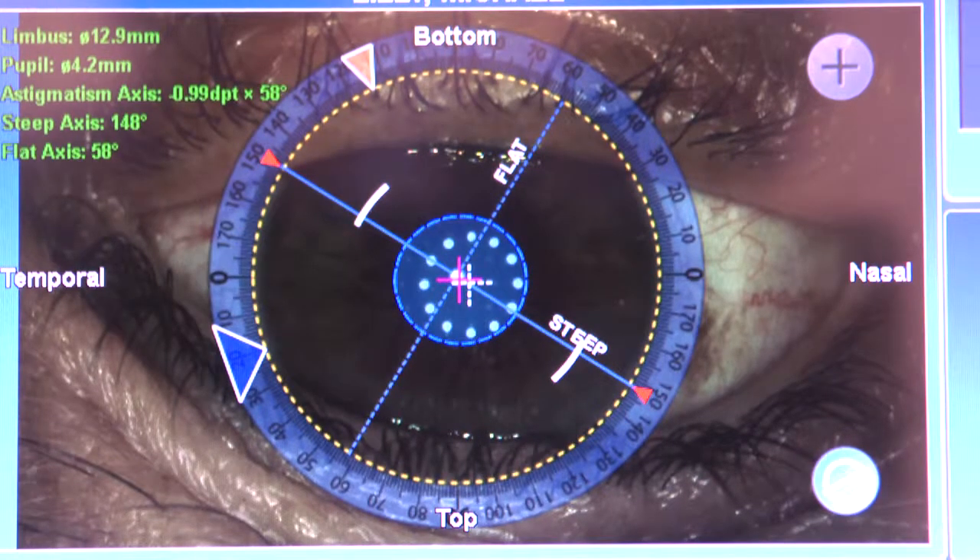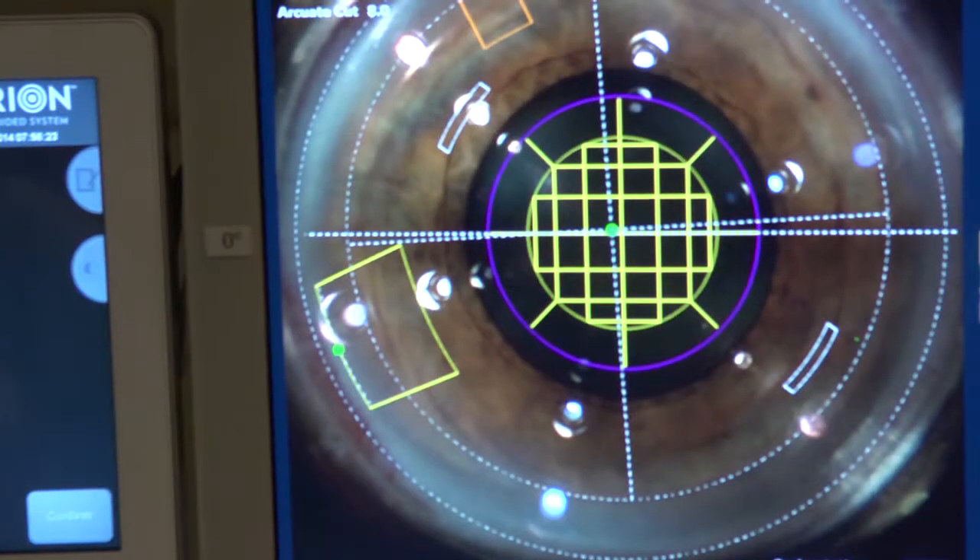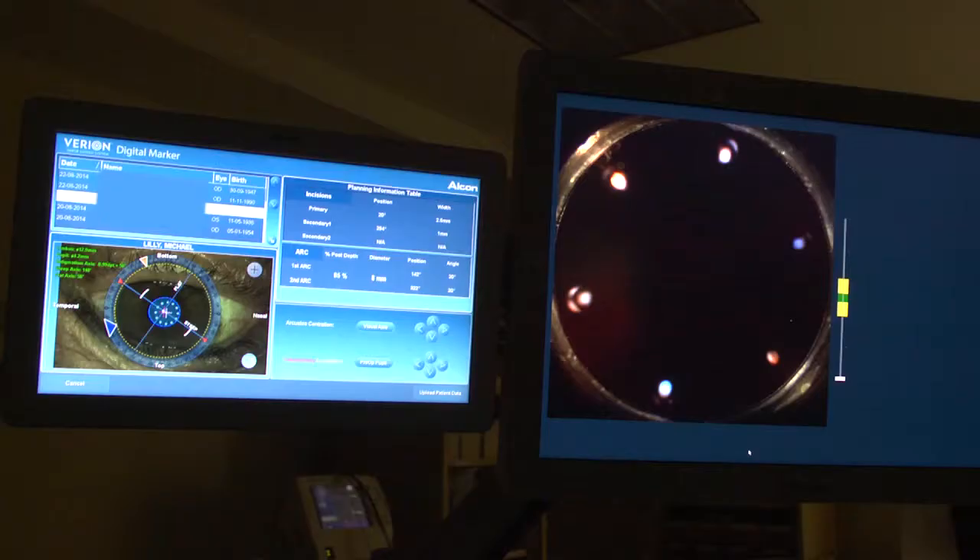The advantage of the Bavarian system is we can actually take the patient's physical eyes and measurements and we can line the eye up perfectly to correct the astigmatism, and we can pre-plan all the incisions so that we can get optimal results.